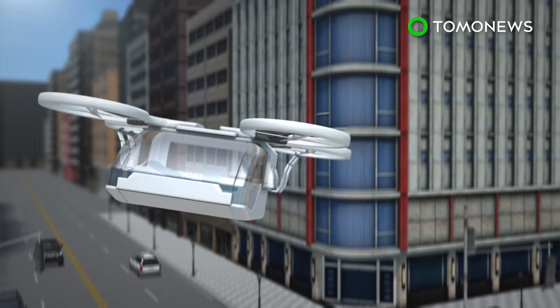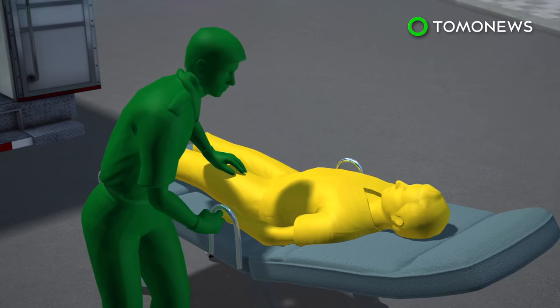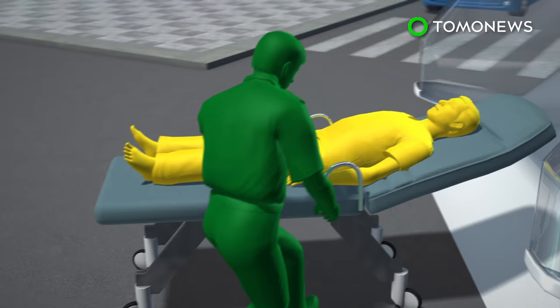Given its relatively small size, the drone is able to land almost anywhere. There is enough space inside for one patient and a medical worker.